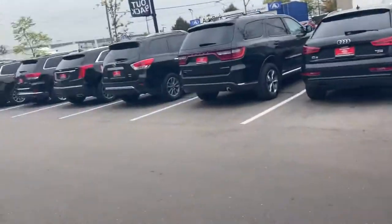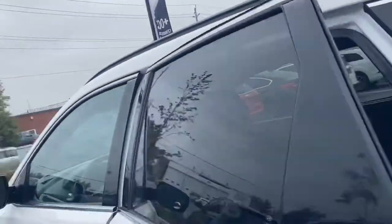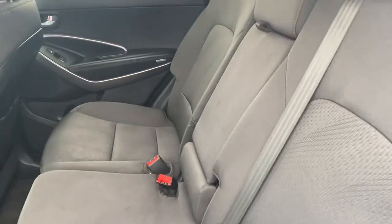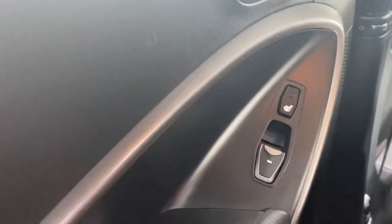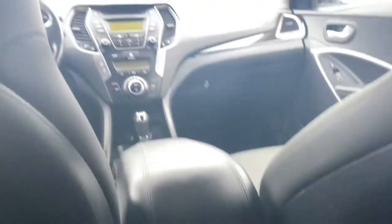Now let's give you a look in the back seat. As you can see you have a black cloth interior, very clean and well maintained. You'll see you have your rear heated seats, privacy screens, and a 12 volt power supply for the rear.